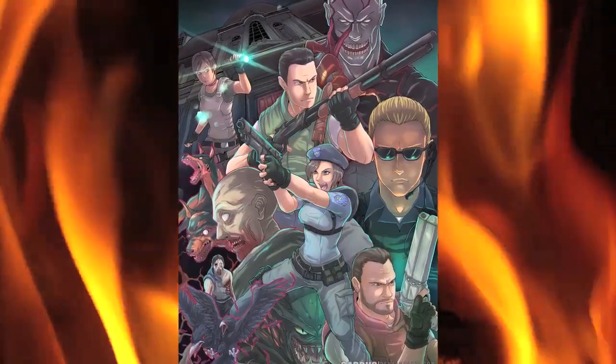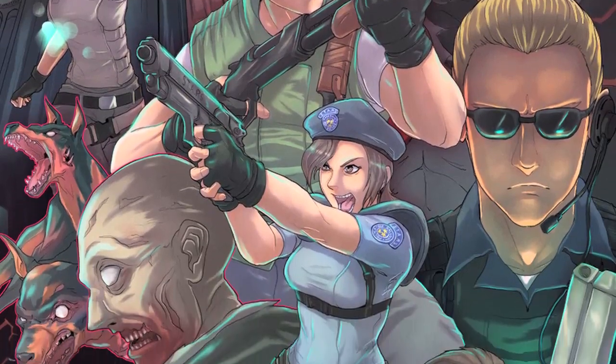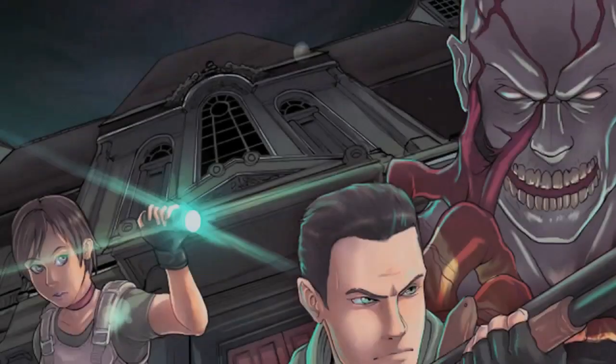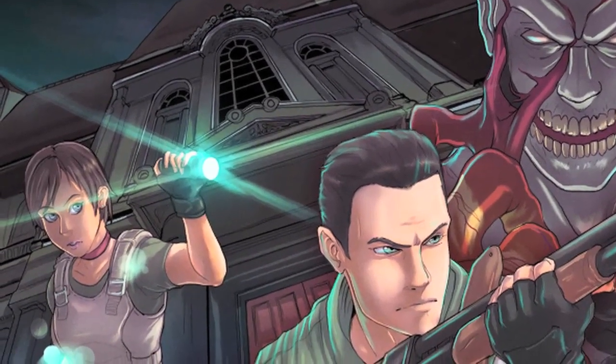This art piece is full of surprises. You've got Chris, Jill, Rebecca, Barry, the Tyrant, the first zombie you encounter, a couple of crows, Cerberus, a B.O.W. Hunter, and a zombified Forest Speyer. But most importantly, you've got the Spencer Mansion in the back. I like how it's shown in a view where it's almost like you're at the front entrance looking up.